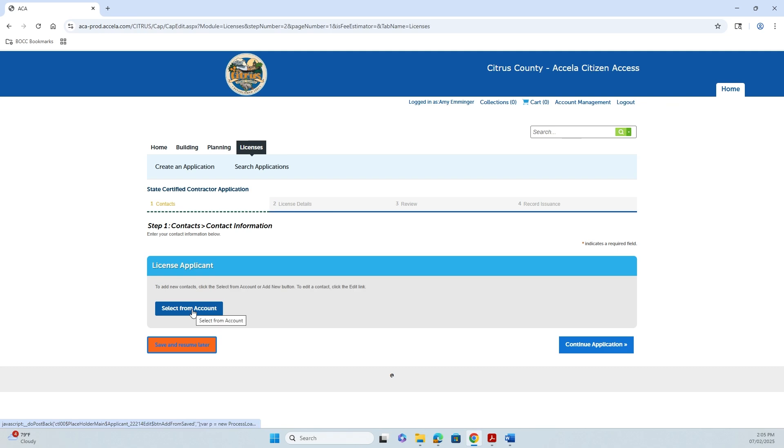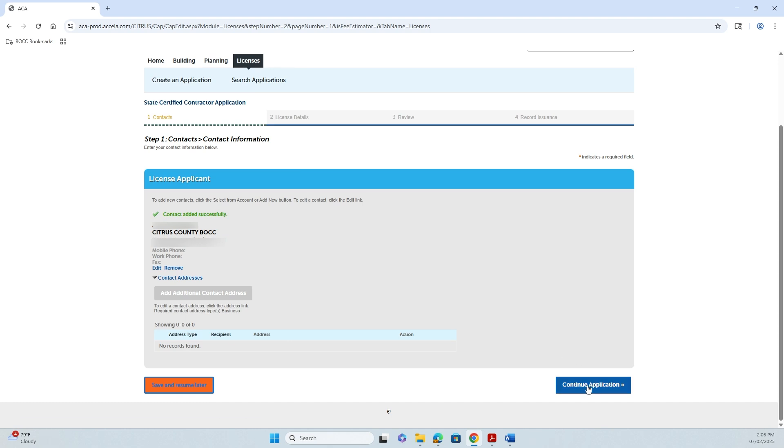I'm going to select from account — it'll pull my information over as the account holder for Acela — and continue my application.